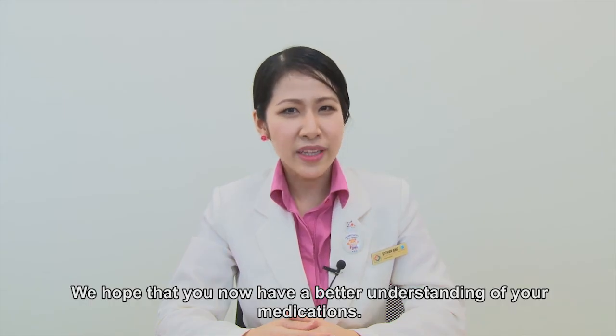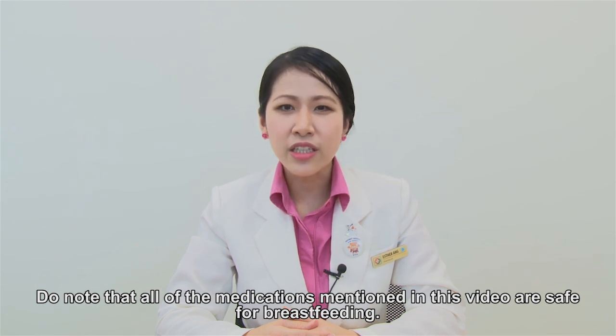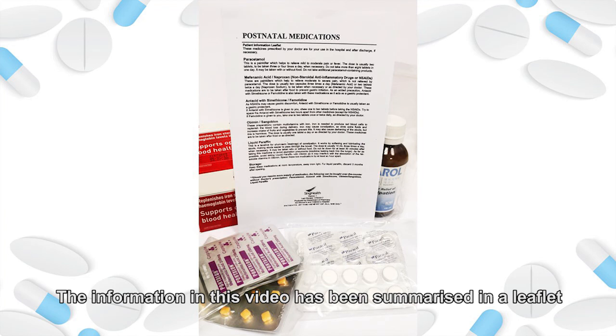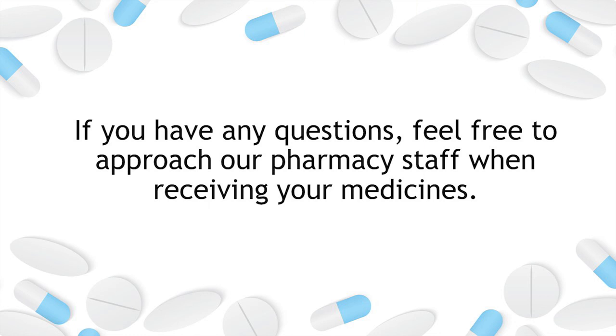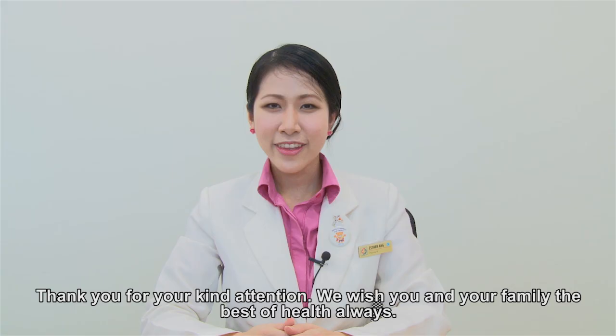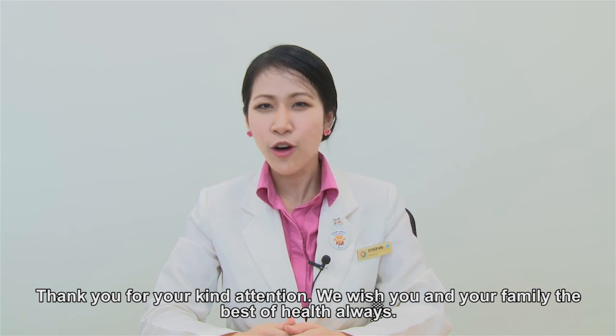We hope that you now have a better understanding of your medications. Please note that all the medications mentioned in this video are safe for breastfeeding. The information in this video has been summarized in a leaflet which will be given to you for your reference. If you have any questions, feel free to approach our pharmacy staff when receiving your medicines. Thank you for your kind attention. We wish you and your family the best of health always.